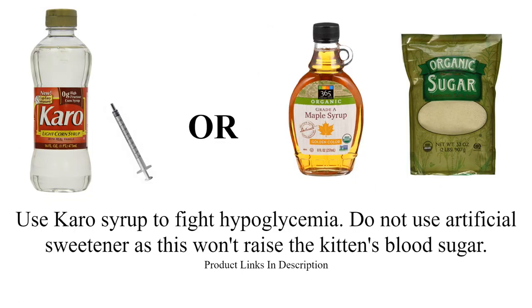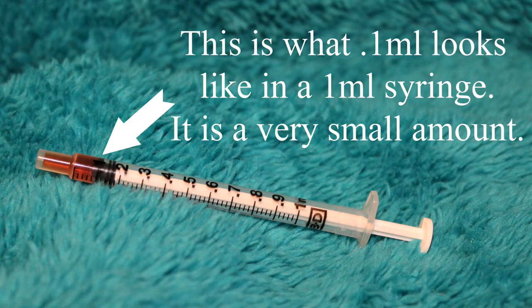Now that your kitten is warming up, it's time to raise his blood sugar. Give him an immediate dose of Karo syrup. If you don't have Karo, you can use corn syrup, real sugar dissolved into a thick paste, maple syrup, or something similar. Don't use something with an artificial sweetener as this will not raise blood sugar levels. You can give the kitten 0.1 milliliter of Karo in a dosing syringe, or you can scoop a bit of syrup onto your finger and wipe it into the kitten's mouth.